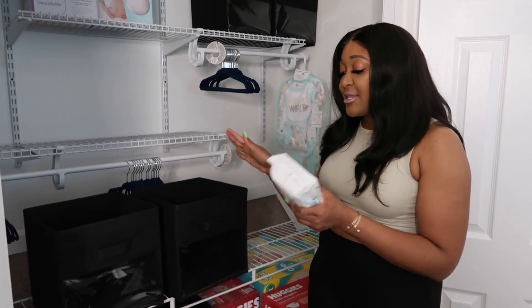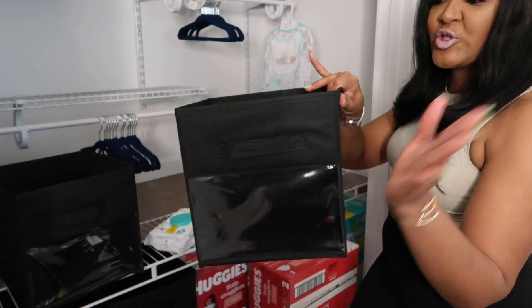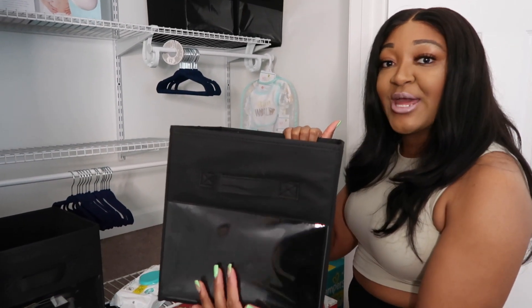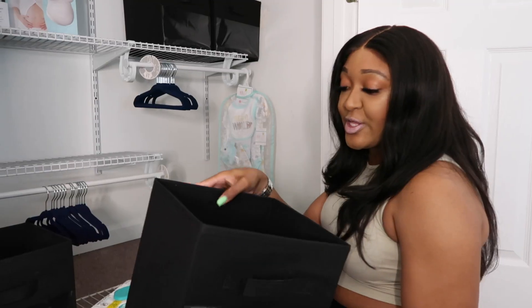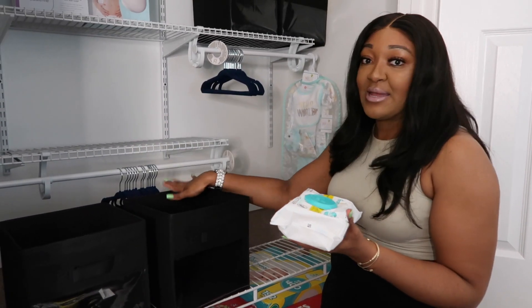So yeah, let's jump into today's video. I hope you all enjoy it and we're going to get started right now. So let's organize the wipes — pamper wipes — into this black bin. My cousin purchased these bins from Amazon and I really do like them because of the clear covering in the front, so you can easily see what's in the bin. Let's get going and organizing the wipes in this bin.